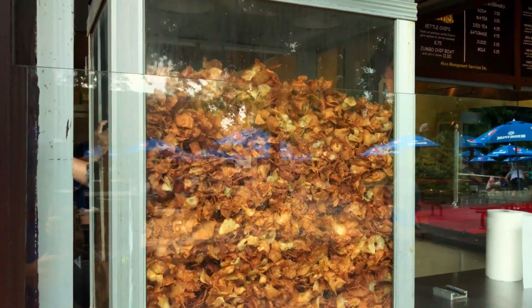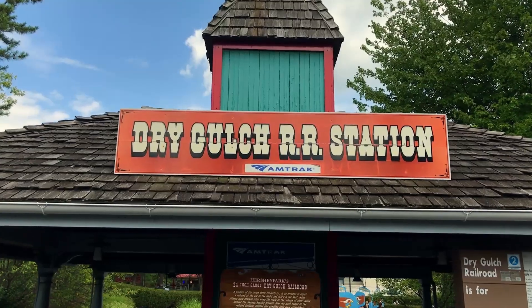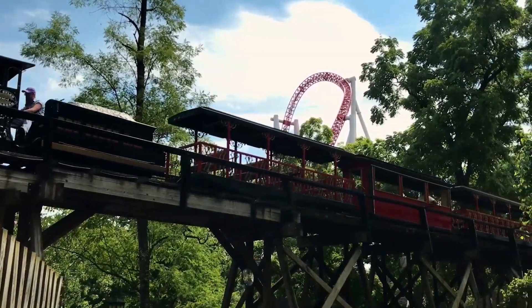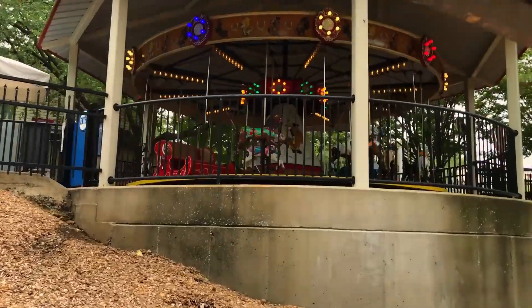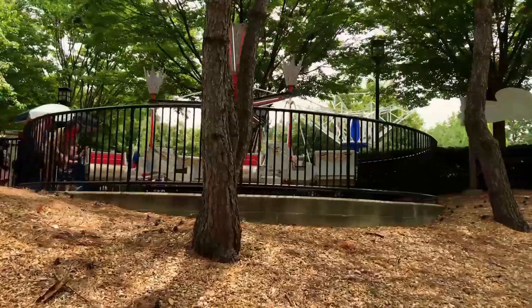Whenever I would visit Hershey Park as a kid, I would always take a ride on the Dry Gulch Trail Road. This attraction is a fun, scenic ride, perfect for the whole family. You can also see and hear the train in many different locations. The train whistle adds so much charm as it can be heard all around the park, and its five-long blasts signal the end of the park day.